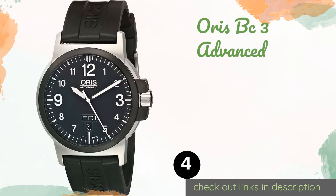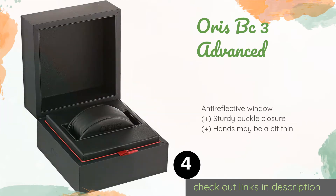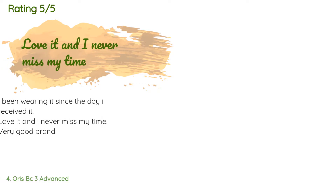Number four is the Oris BC3 Advanced. If you like to hit the pool for exercise, you'll appreciate that the Oris BC3 Advanced is waterproof to 100 meters and that its included black rubber strap is impervious to water as well. It displays the day of the week at the bottom of the dial. This product is available on Amazon for $847.